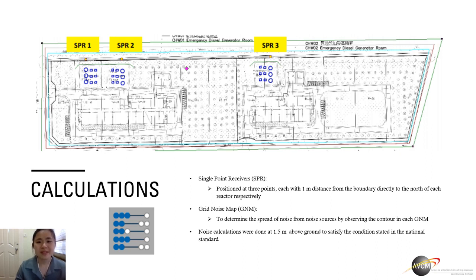After modeling the geometric properties of the sources, the receivers have been set as the point or area of reference for calculations. In this case study, we have used single point receivers, also known as SPR, to measure the points at 1 meter distance from the boundary directly to the north of each reactor respectively. We also utilized the grid noise map, or GNM, to find out the spread of noise sources by observing the contour in each GNM. The noise calculations were all done at 1.5 meter height above ground to satisfy the conditions stated in the national standard.